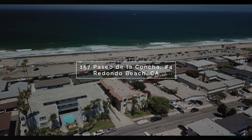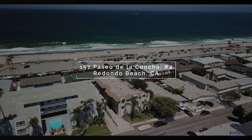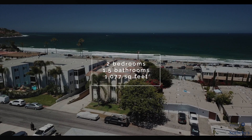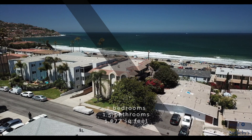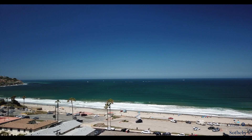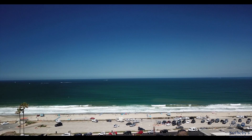157 Paseo de la Concha, unit number four, is an ocean view townhome in South Redondo, a block from the beach and walking distance to Riviera Village. It's a two-bedroom, one and a half bath with 1,077 square feet and two-car side-by-side parking in a gated complex. Enjoy spacious living downstairs and two bedrooms upstairs — you can wake up every morning with some of the best ocean views in the South Bay.